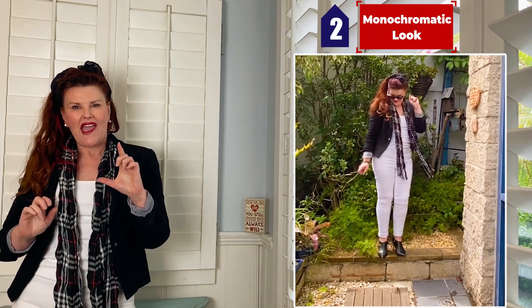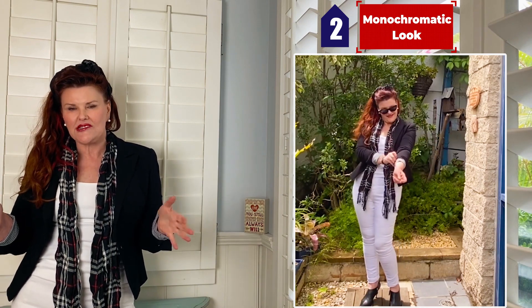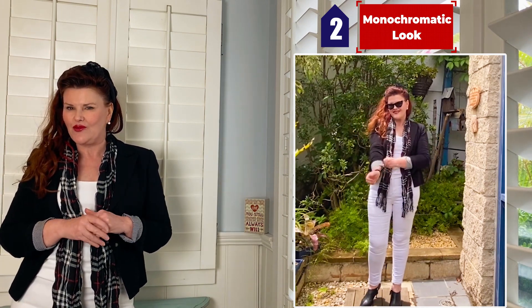Add a nice scarf, some lovely booties, and you're great for a casual Friday at the office, or maybe going out for a drink after work.